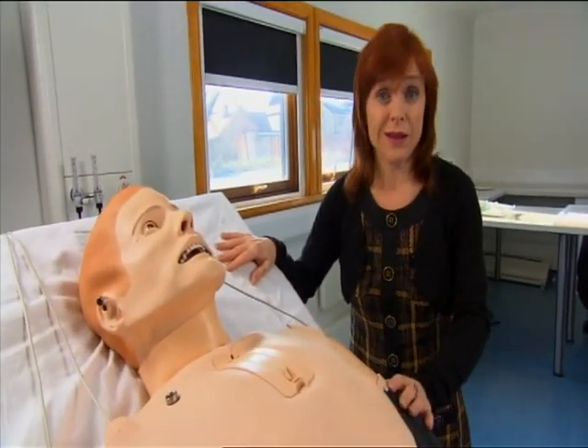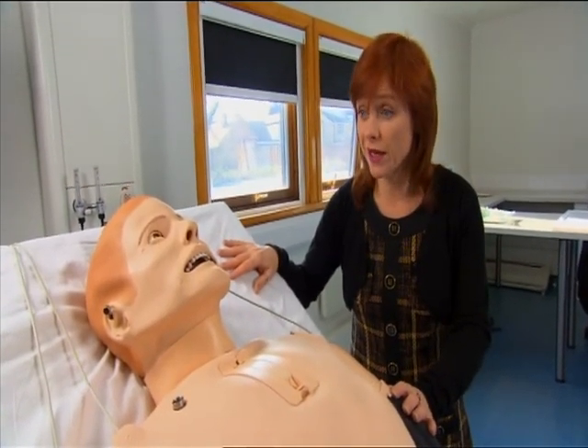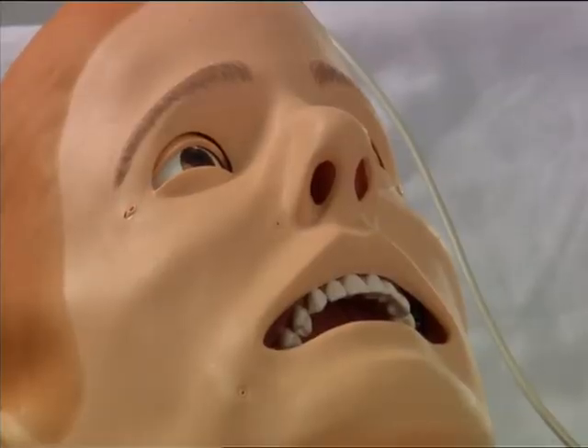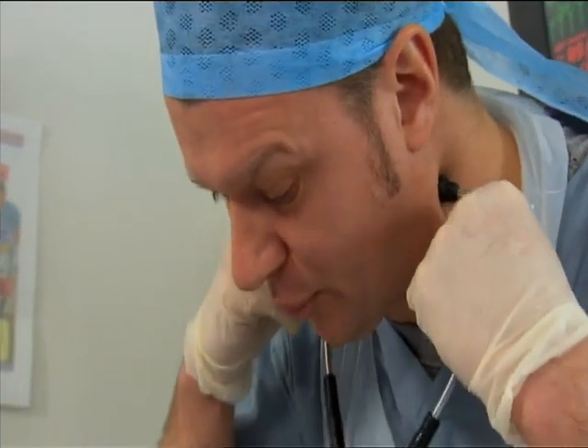Meet Simman, Harefield Hospital's £64,000 simulated patient. But he's no dummy. He can talk, go into shock or cardiac arrest, respond to drugs, and, if he's not treated correctly, die. Yes, I'm afraid so, but we're trying to abort it for you, OK?